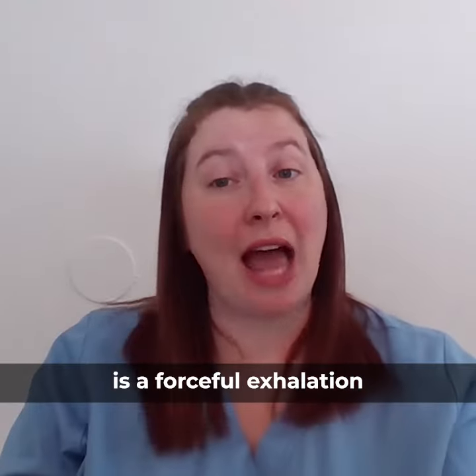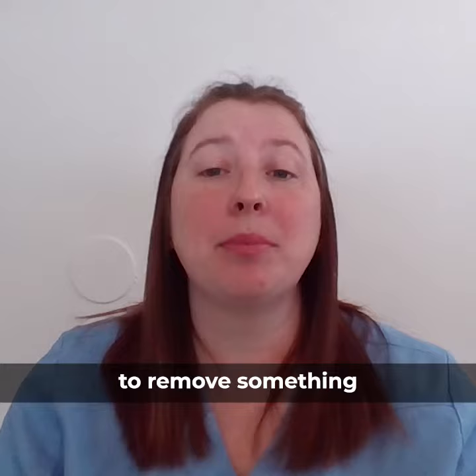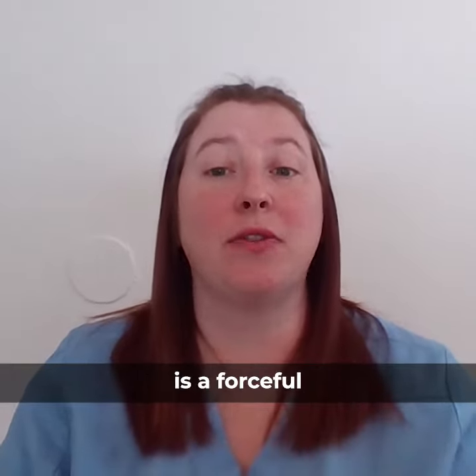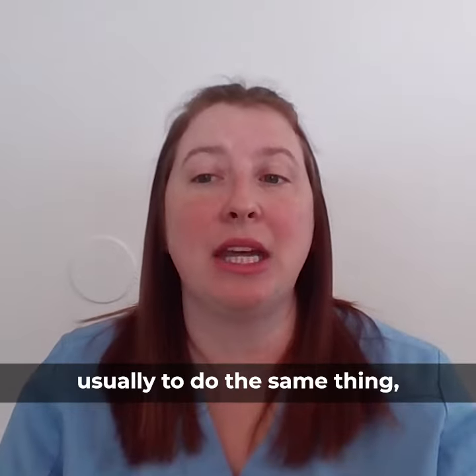A normal sneeze is a forceful exhalation of air to remove something from the airway, such as mucus, food, or a blade of grass. Reverse sneezing is the forceful inhalation of air, usually to do the same thing, which is to remove the foreign material from the airway.